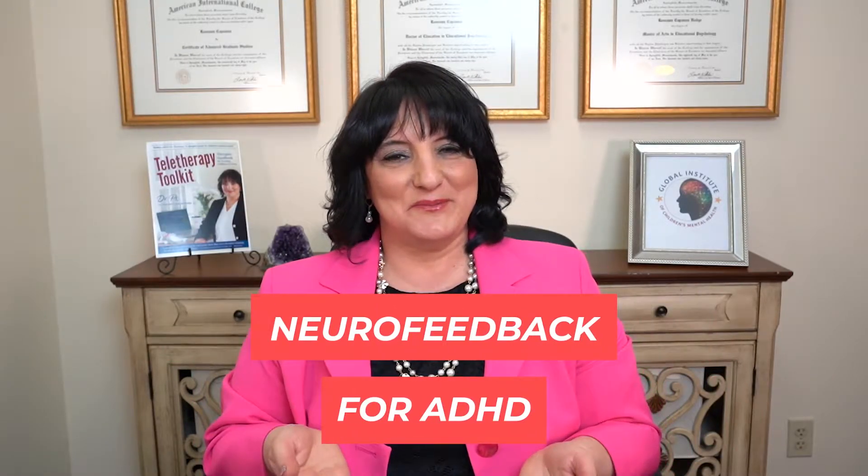Dr. Roseanne here, and today we're talking about neurofeedback for ADHD. I'm an integrative and pediatric mental health expert who's on a mission to change the way we view and treat children's mental health. If you're new to my channel, hit subscribe and turn on your notifications so you get my videos every week. Let's dive in.